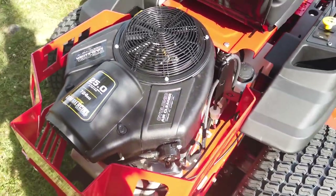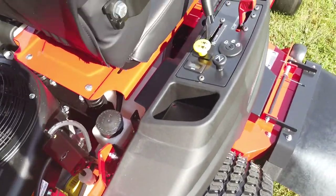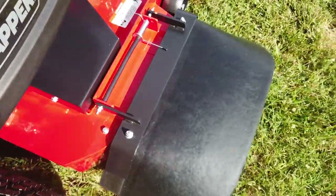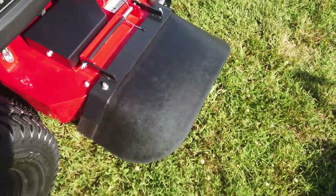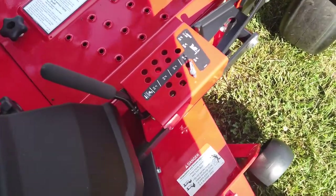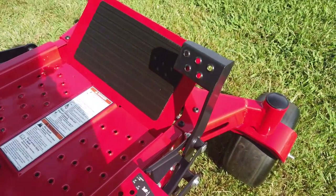It features the Hydrogear ZT 3100 with charge pumps. Here we have your controls as well as a rubber seat, and the cutting height adjustment, which is foot-pedal operated.